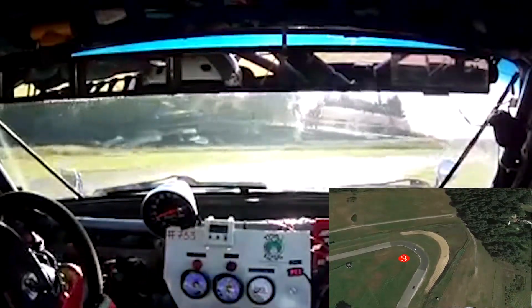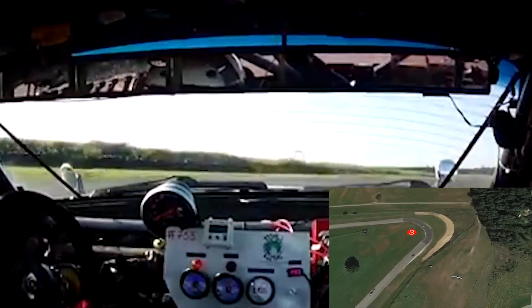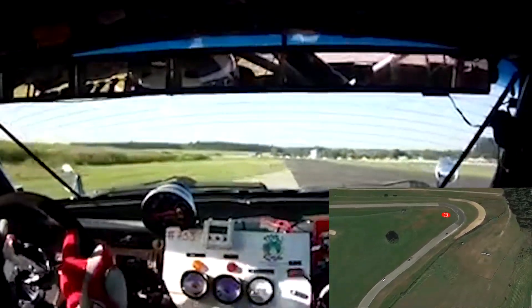But like all the runoff curbs here at Gingerman, they are short, so drivers have to hustle the car back onto the track quickly or they find themselves in the grass.